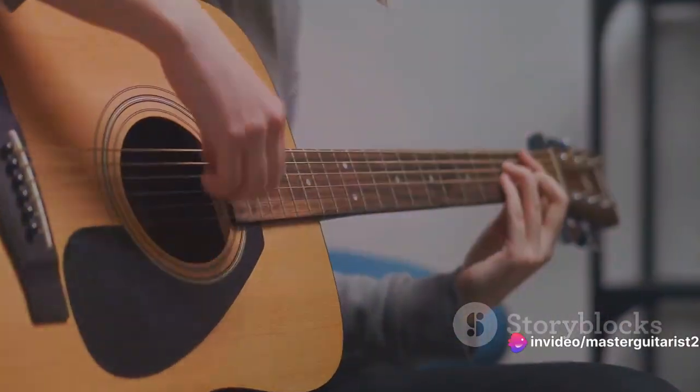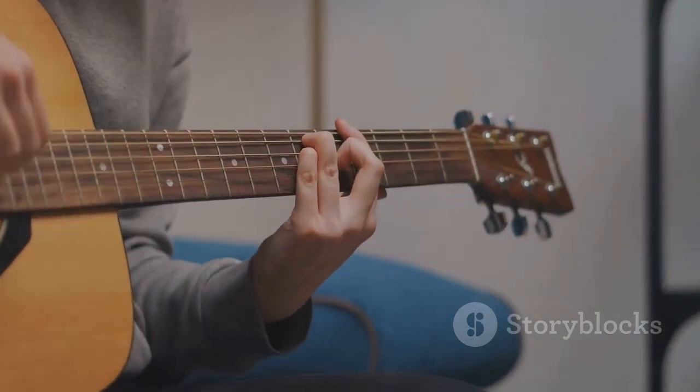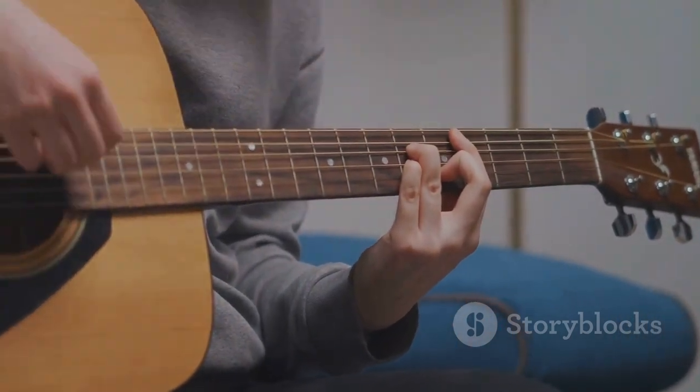Now that we got that out of the way, let's quickly go over the names of the guitar strings. From the thickest to the thinnest, they are E, A, D, G, B, and E.